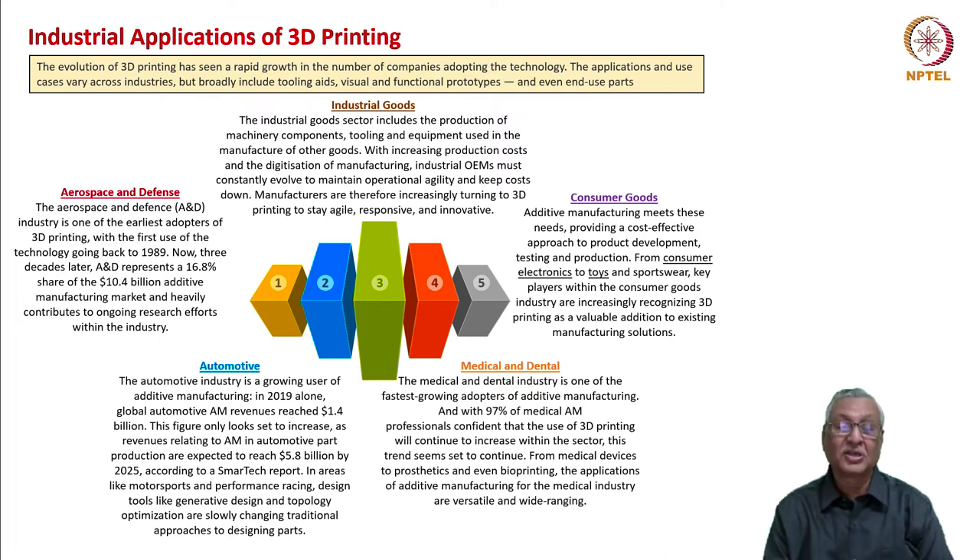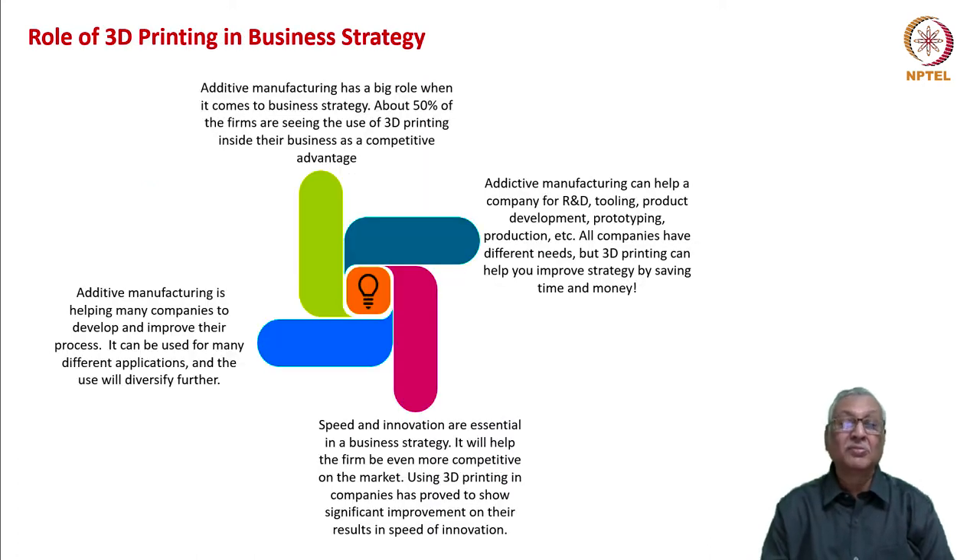For example, braces which need to be fitted onto the teeth need very complex shapes, and those can be customized through 3D printing. Prosthetics and bioprinting of organs are going to be versatile and wide-ranging in future. In business strategy, there is a big role for 3D printing. 3D printing can eliminate costs like nothing else so far has done.